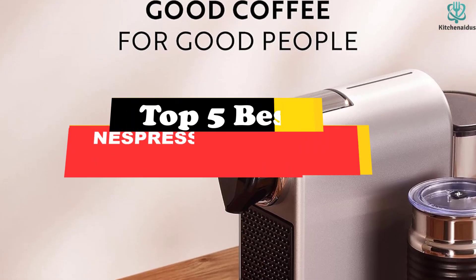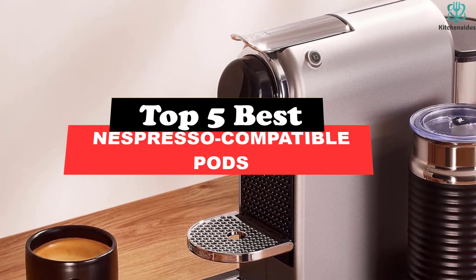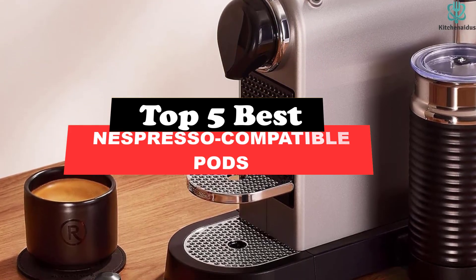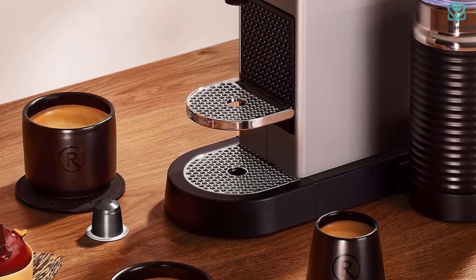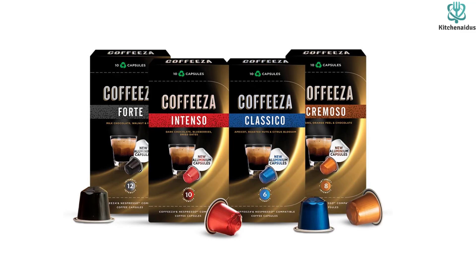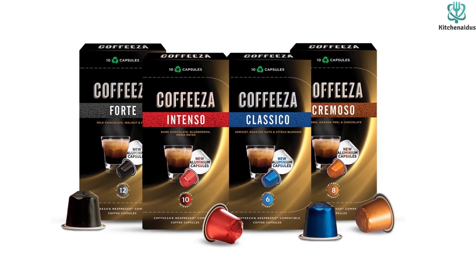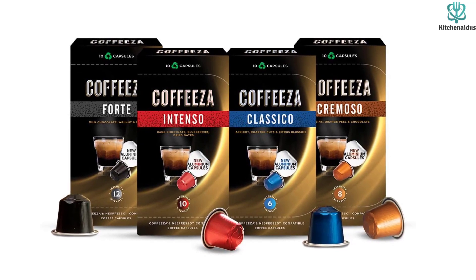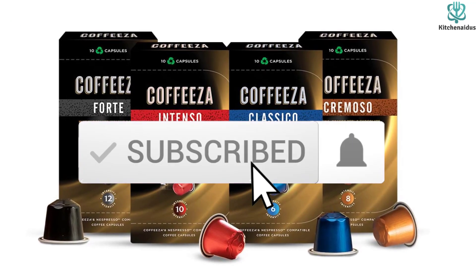What's up guys, today's video is on the top 5 best Nespresso compatible pods. Through extensive research and testing, I've put together a list of options that will meet the needs of different types of buyers, so whether it's price, performance, or particular use, we've got you covered. For more information on the products, I've included links in the description box down below, which are updated for the best prices. Like the video, comment, and don't forget to subscribe.